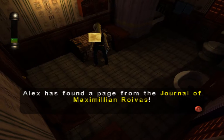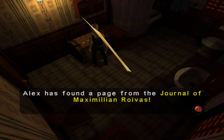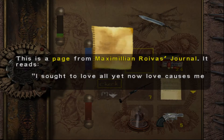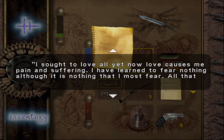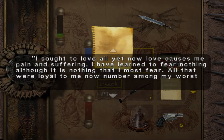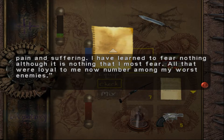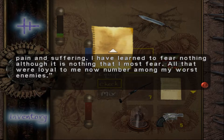Here we go — on here we've got a journal from Max. A quick read: it's a page from Maximilian Roivas's journal. It reads: 'I used to love all, yet now love causes me pain and suffering. I have learned to fear nothing, although there is nothing that I most fear. All that were loyal to me now number among my worst enemies.'